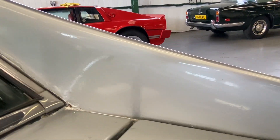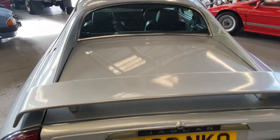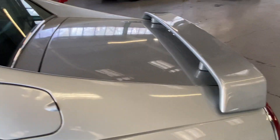It normally goes a little bit rusty in there but it's a nice usable classic, this one. About time these XJSs are starting to creep up in money — undervalued for so long, these cars.